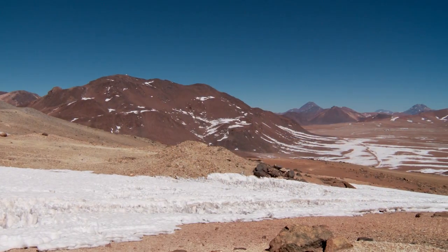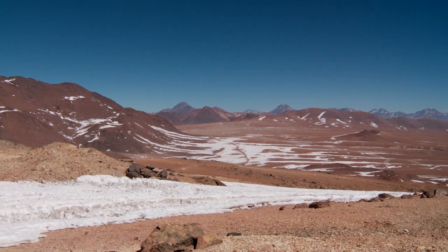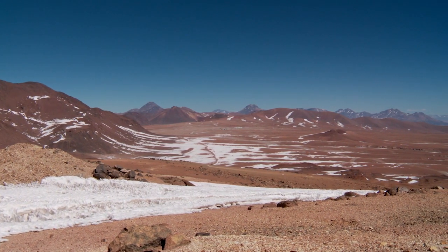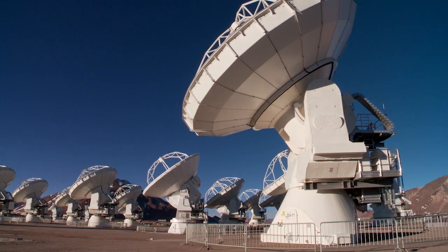From its perch in the high desert, ALMA sits above 40 percent of the Earth's atmosphere and virtually all the world's water vapor, which allows us to essentially have a window that is transparent to outer space.